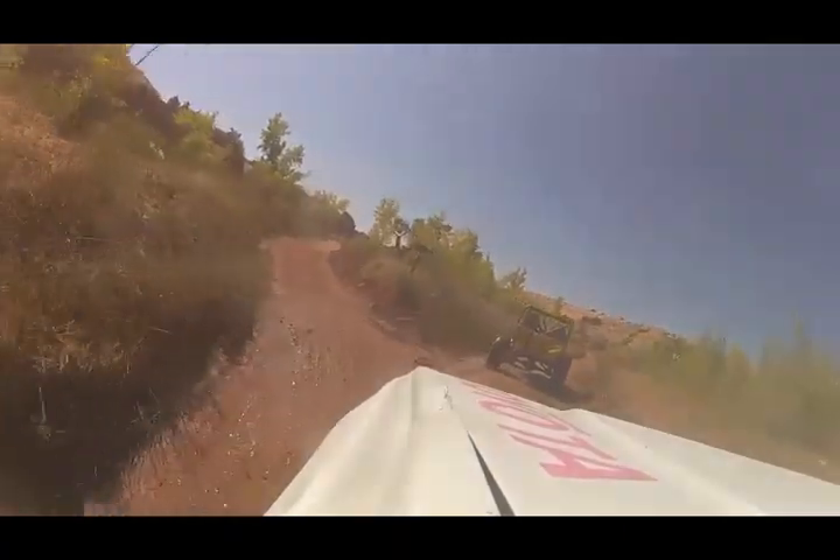Whenever the road splits like this, always hang to your right. You're going to have to hang to your right probably three or four times, so there's another split — hang to your right.